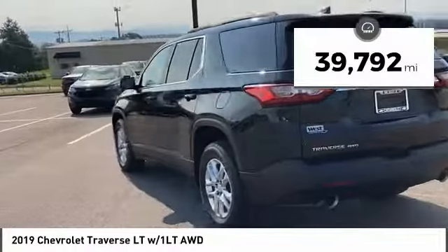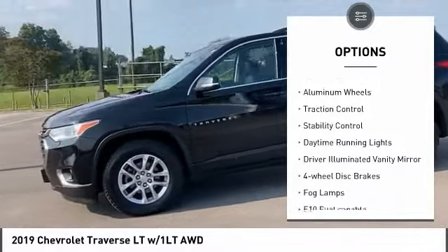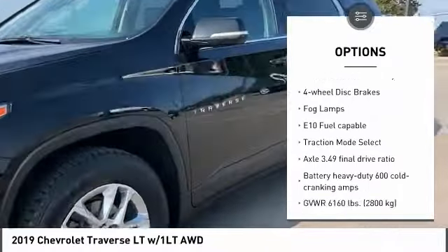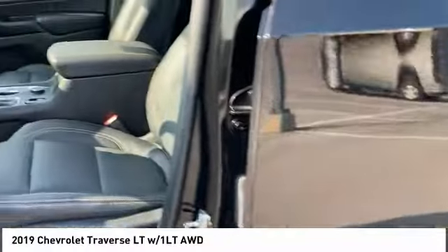This vehicle has less than 40,000 miles. Here are some of this vehicle's great options: tire pressure monitor, all-wheel drive, heated mirrors, aluminum wheels, traction control, stability control, daytime running lights, driver illuminated vanity mirror, four-wheel disc brakes, fog lamps.